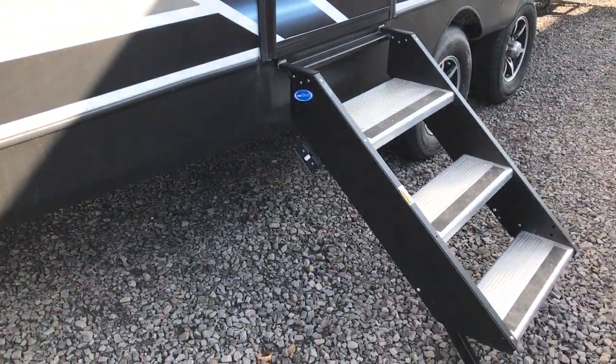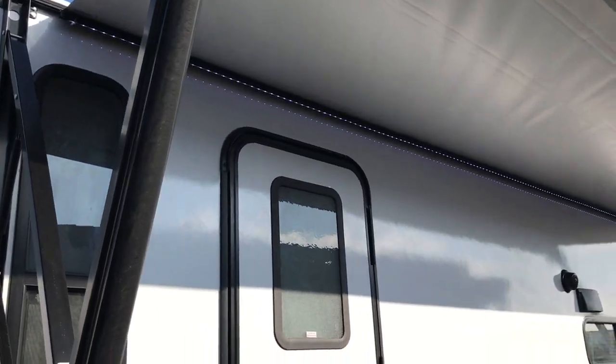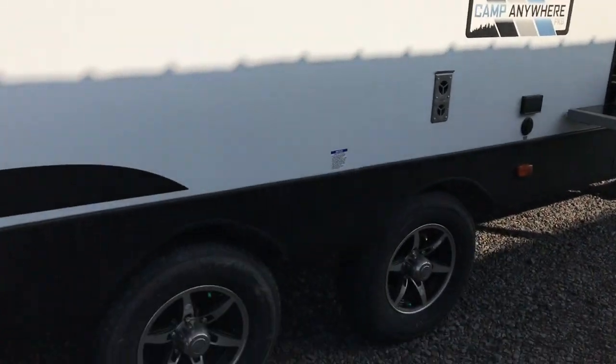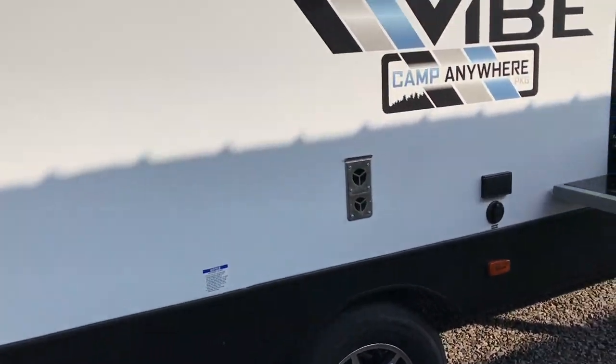You have a big compartment here you can access from the back or the side. It does have solid steps, and a nice big power awning. The Vibes also come with the Extended Season package and Y-Track axles where the wheels are further apart for better towing stability.